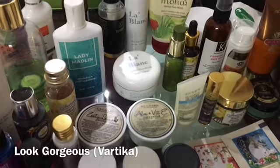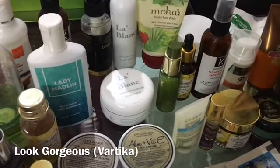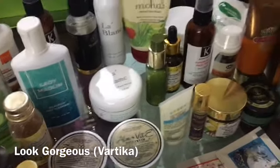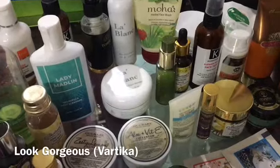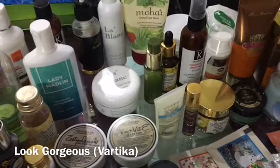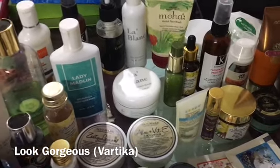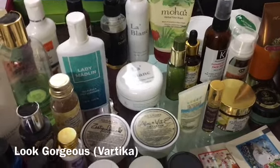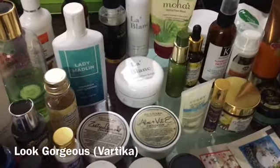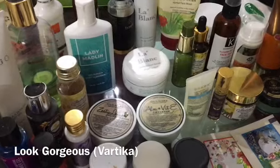Now the Violet Box July-August 2017 edition — you will get La Blanc and 7-8 products including a perfume worth 1500 rupees, which is very good. I will leave the link in the description box and if you apply my coupon code you will get a discount on the Violet Box. You can also check my review and unboxing video so you know if it is useful.